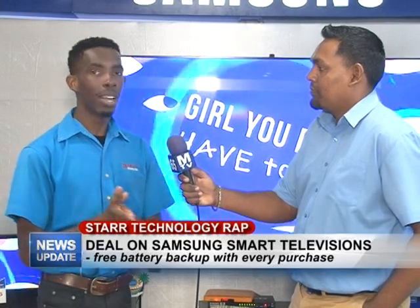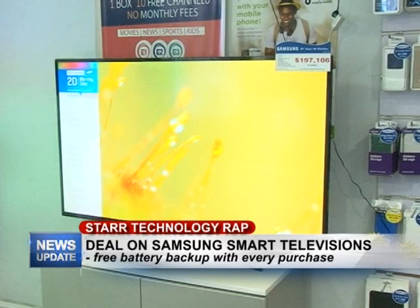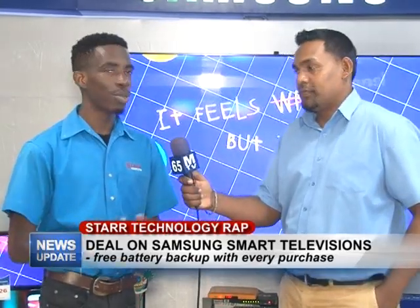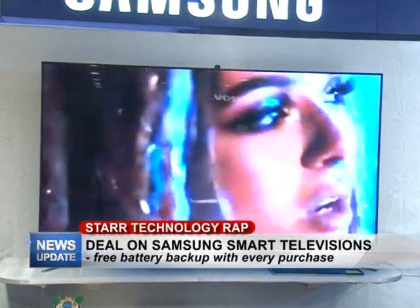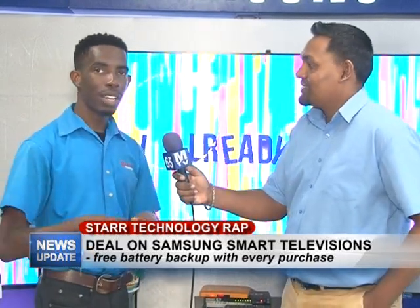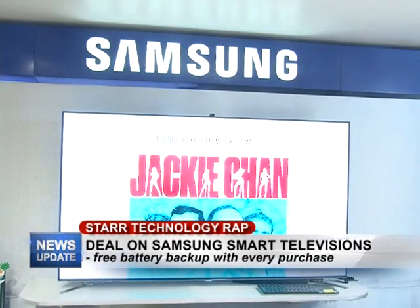When you purchase these TVs, we're making sure that you're fully covered — you're going to get a free backup battery when you purchase one of these televisions from Star Computers, because we believe you're making a great investment and you must be able to protect that investment. We're authorized dealers for Samsung in Guyana, so we carry only genuine Samsung TVs. We also have accessories available where you can browse on the TV with your mouse and keyboard very fluidly.